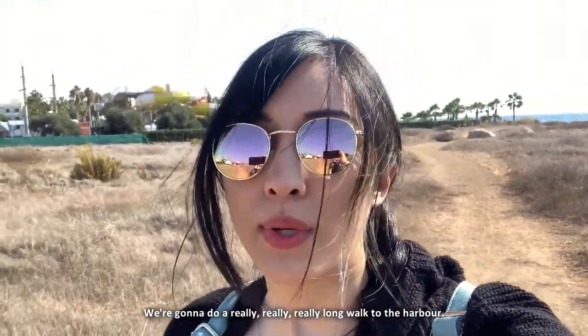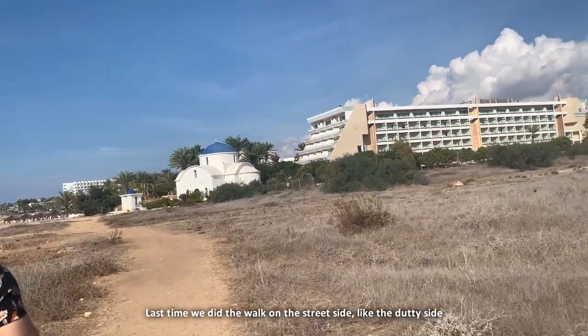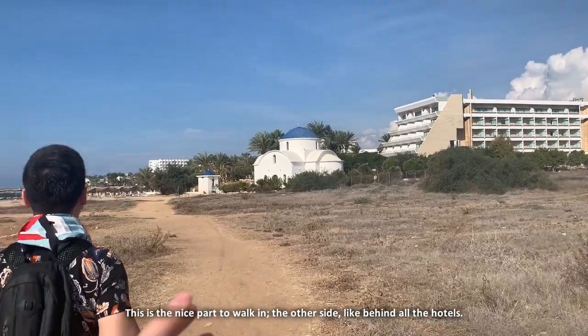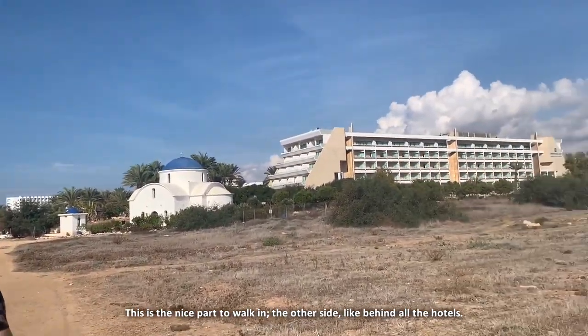We're going to do a really really long walk through the harbour. Last time we did the walk on the street side — like the nutty side. This is the nice part to walk: the other side, like behind all the hotels.